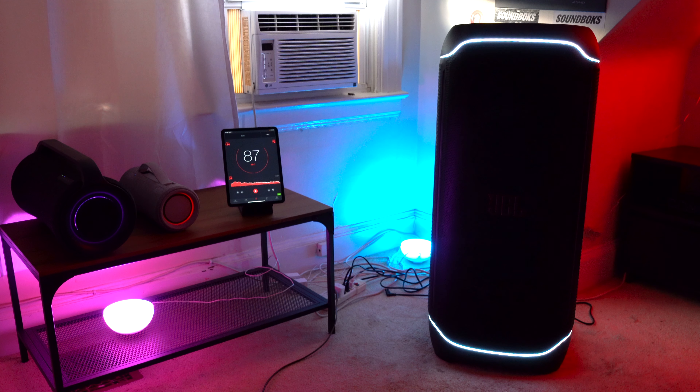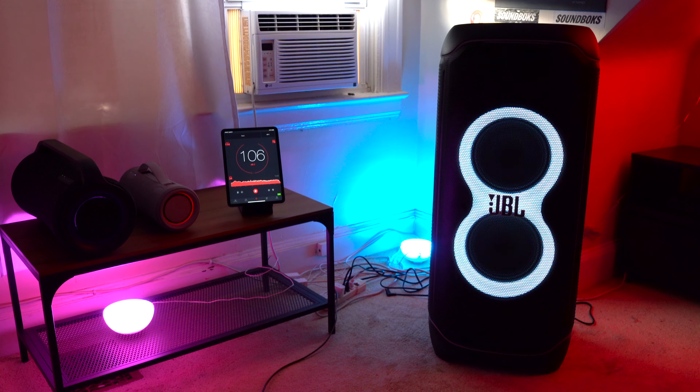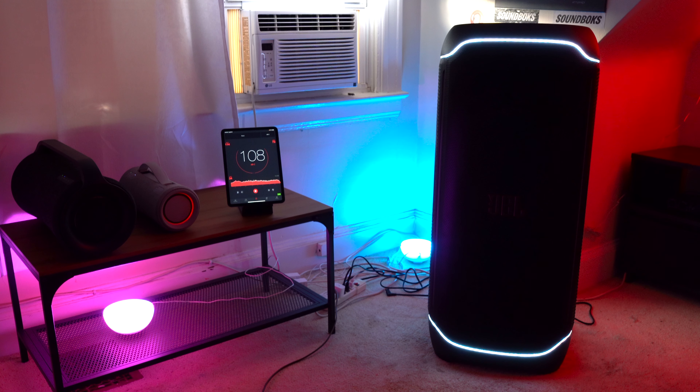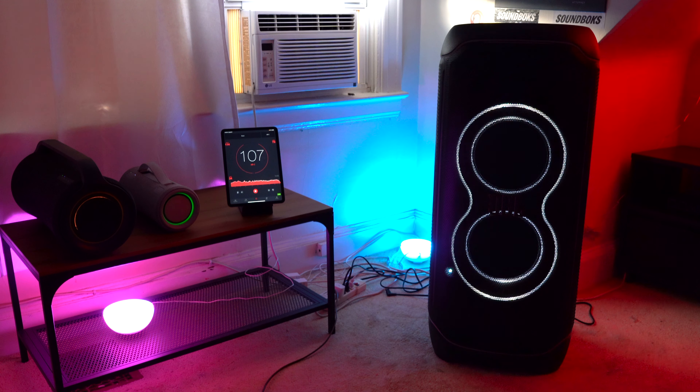As we've seen, two PartyBox Ultimates is going to get louder and have more bass than a single PartyBox Ultimate — that's pretty self-explanatory. However, from a performance standpoint, a single PartyBox Ultimate is already good enough for a commercial event. Maybe you have a small restaurant — a single PartyBox is going to easily fill that space with music.